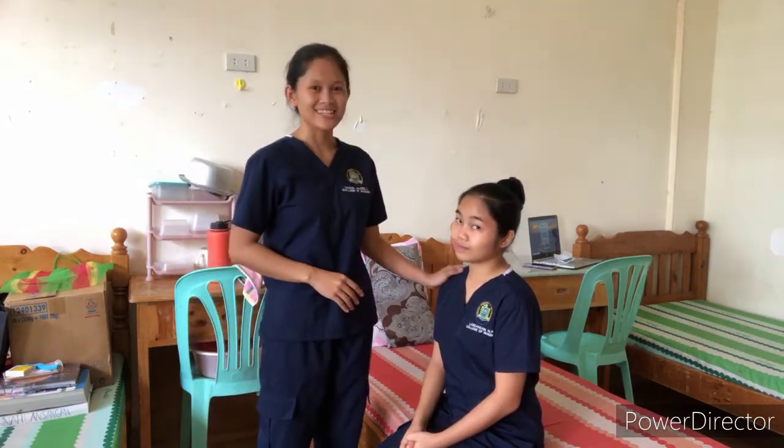Good morning. My name is Jocelyn Gascone and today I'm going to address the problem of pneumonia. So here's my patient, Hannah Lanzanan.